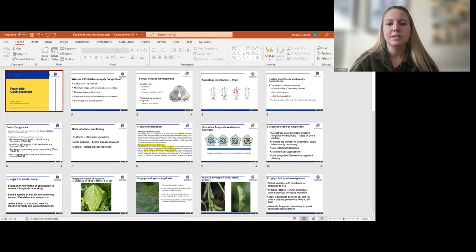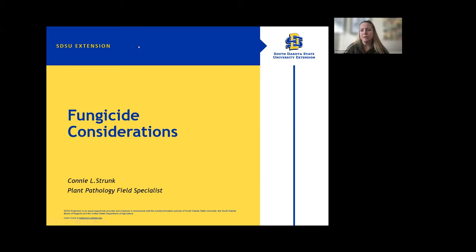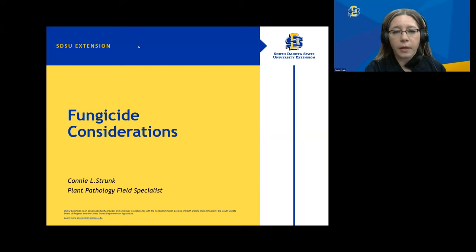Our next speaker today is Connie Strunk. She got her bachelor's in agricultural education from SDSU as well as her master's in plant pathology from SDSU. She is currently our extension field specialist in plant pathology. Today Connie will be talking about fungicide considerations.